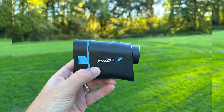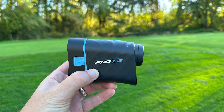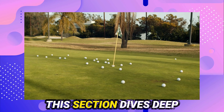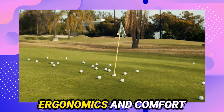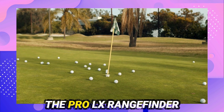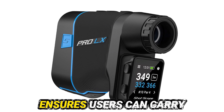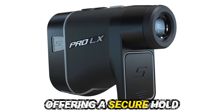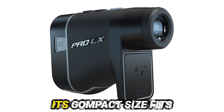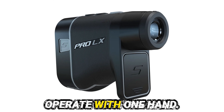The ShotScope 2023 Pro LX Rangefinder stands out for its design and build quality. This section dives deep into its ergonomics, comfort, durability, and weather resistance. The Pro LX Rangefinder is crafted for ease and comfort. Its lightweight design ensures users can carry it for long periods without discomfort. The grip is rubberized, offering a secure hold even in wet conditions, and its compact size fits perfectly in the hand, making it easy to operate with one hand.